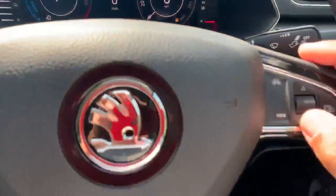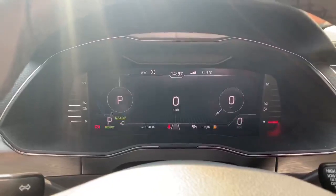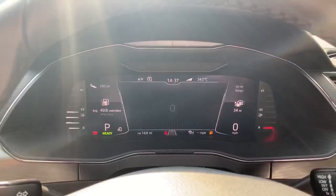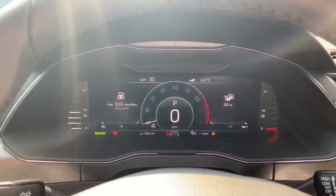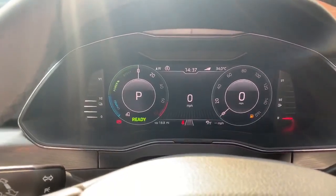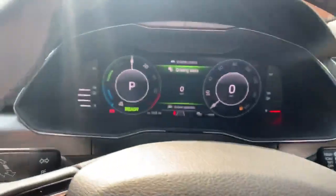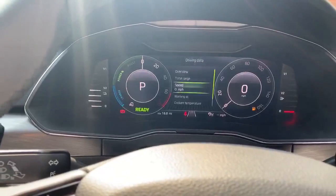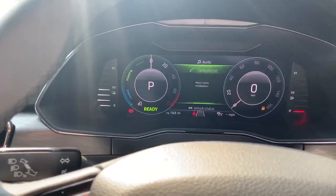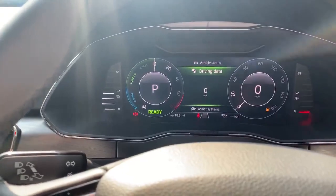You can change the view. On your steering wheel you press the view button and it changes the views for you. If you do want to change the middle of the virtual cockpit, click the arrow here, then use the scroll icon.